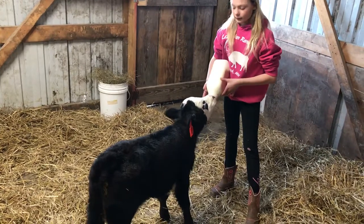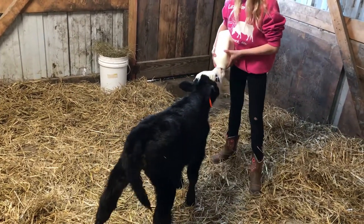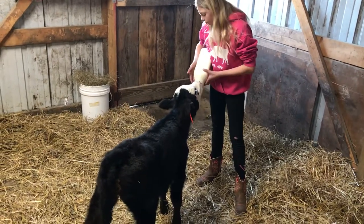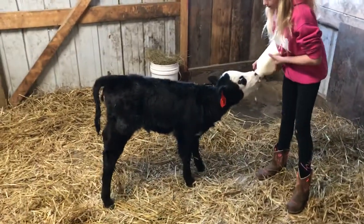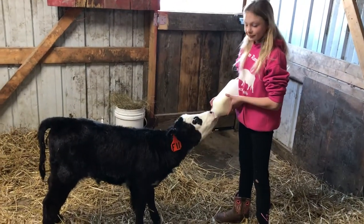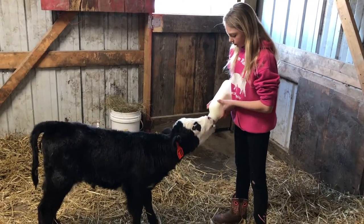We gotta do that every once in a while, just because they'll suck the bottle flat if you let them, so let them do a little air. She named the calf Panda because it's got a black and white face — looks like a little panda bear. She's eating real good and we've been giving her a handful or so of the calf grain after she eats her bottle, just to try and get her started on it.